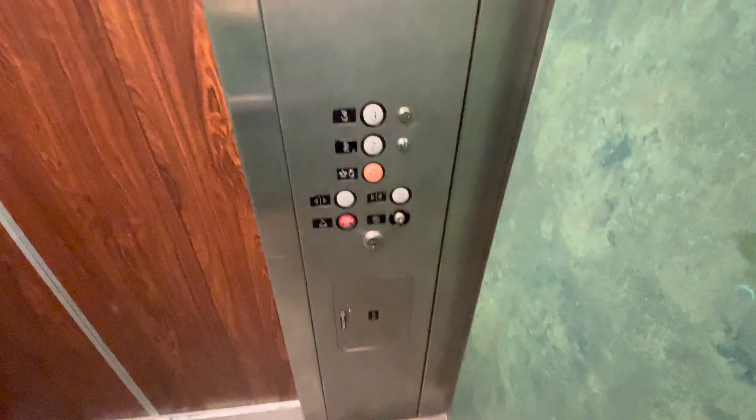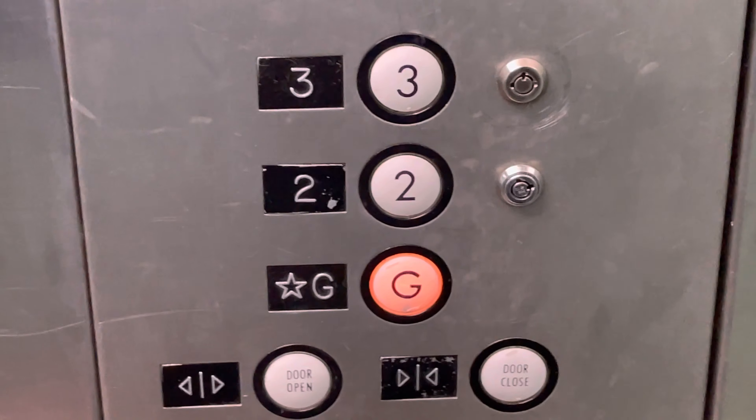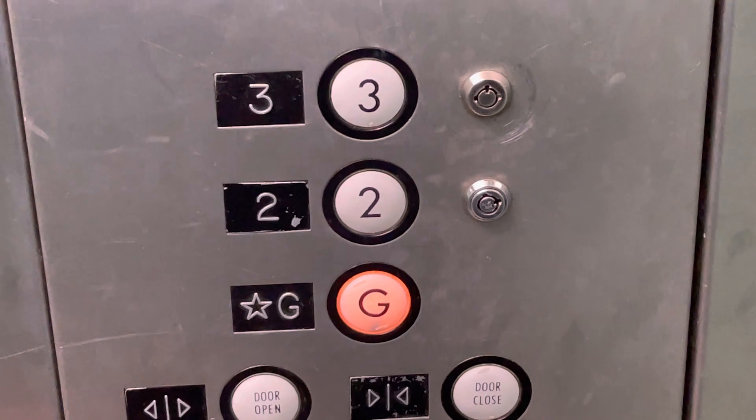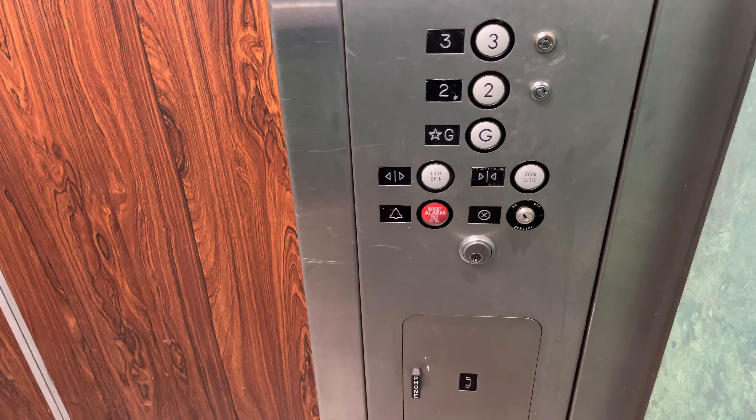Let's get a cab view. This time watch the button go out. Here at the ground floor the button goes out.